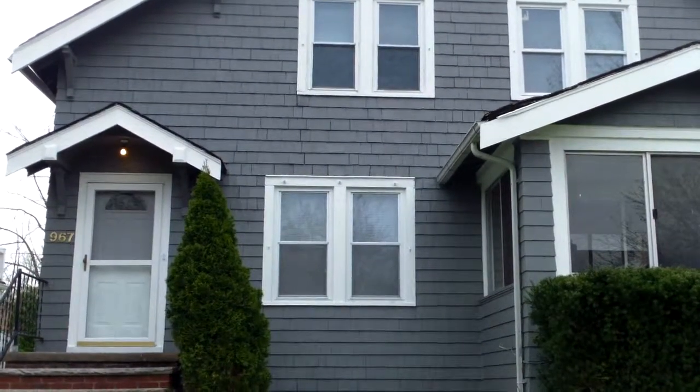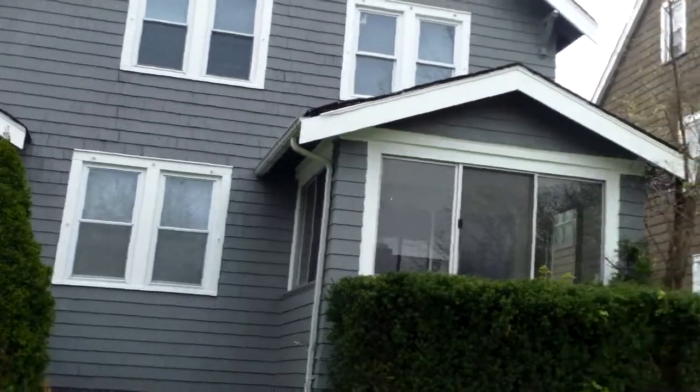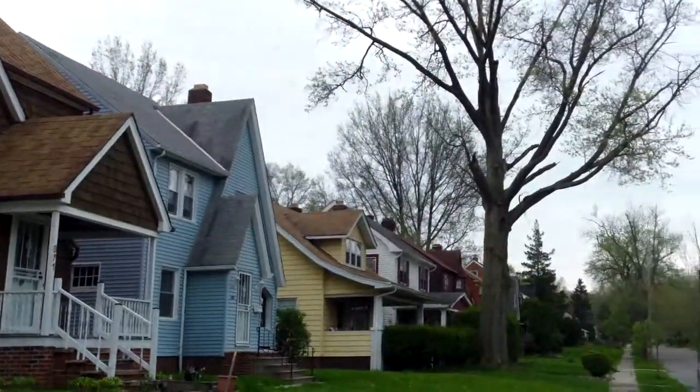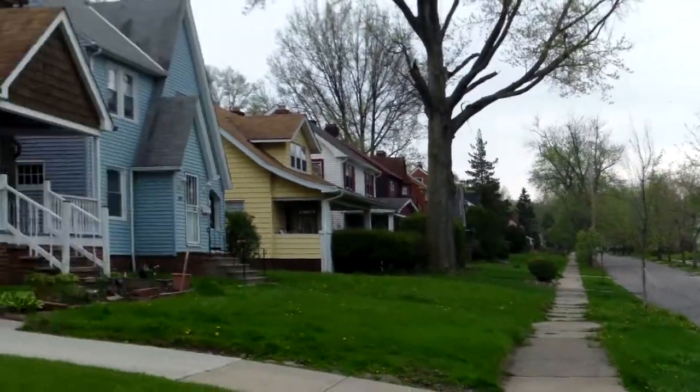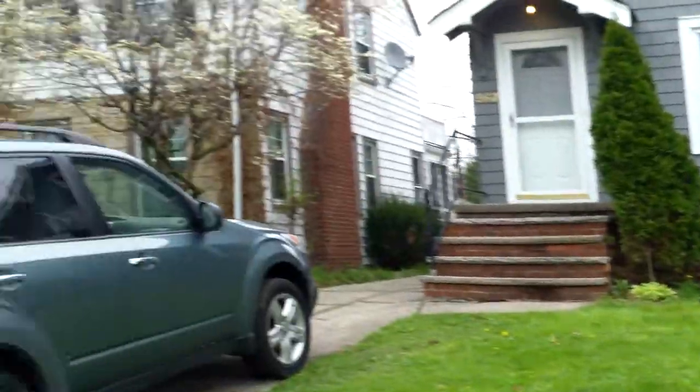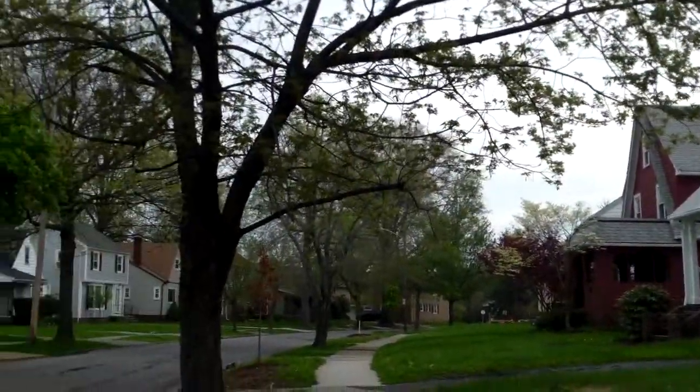967 Pembroke update video. This is Ed from ARKCON. It's a great day here in Cleveland Heights, and it's a great neighborhood.